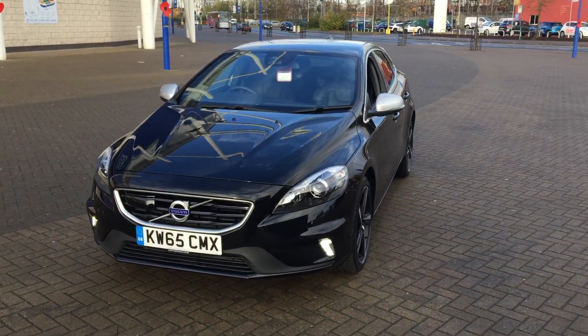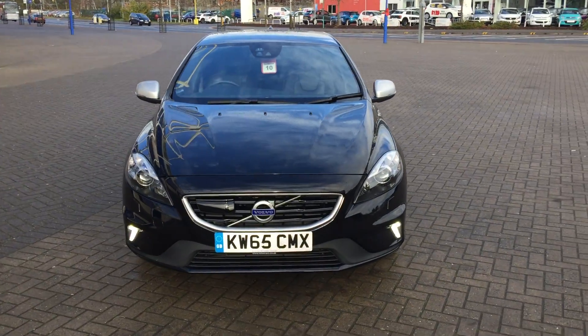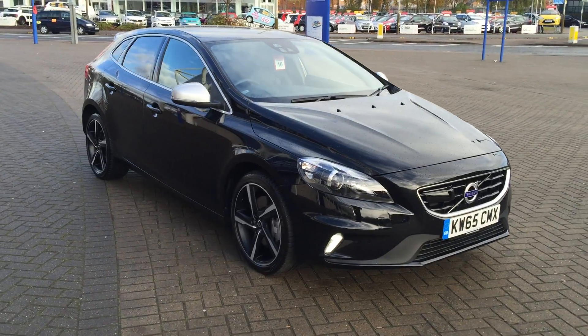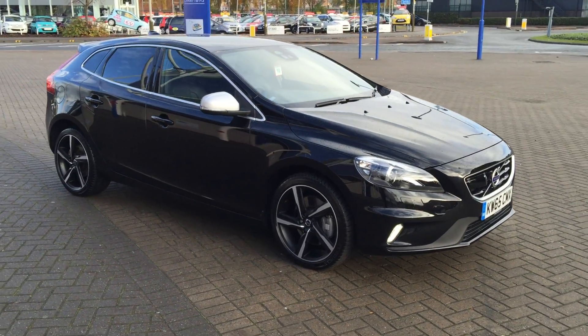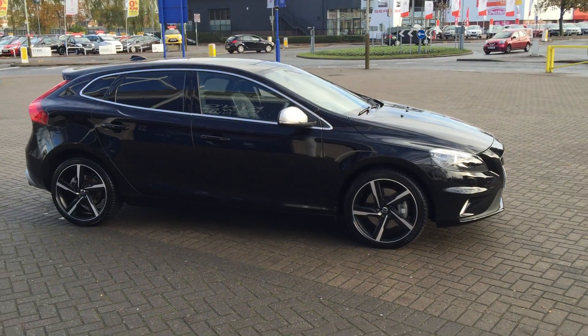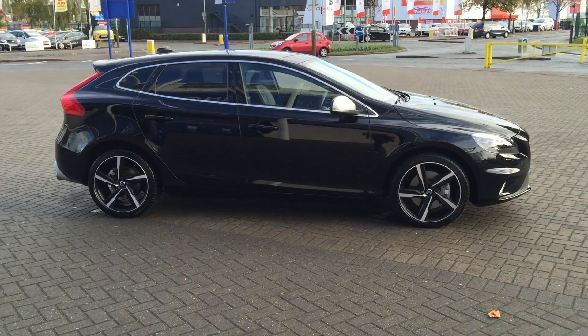As you can see, the car is in excellent condition throughout. Don't forget, for complete peace of mind, every used car at Sturgis will receive a thorough inspection. The car will be supplied with the balance of the manufacturer's warranty, which will also include 12 months European roadside assistance.